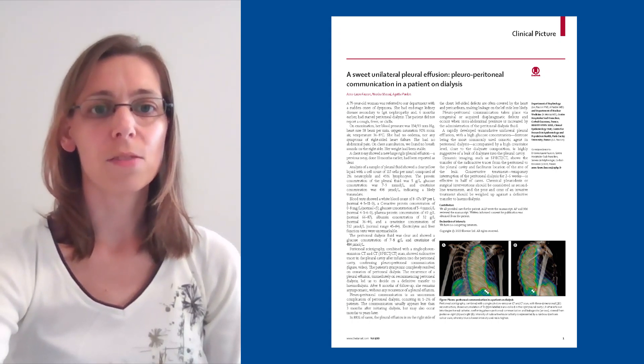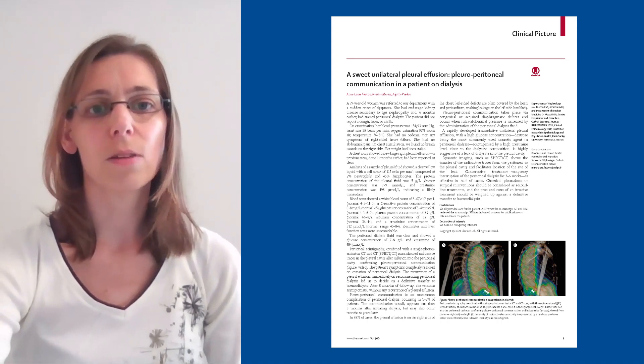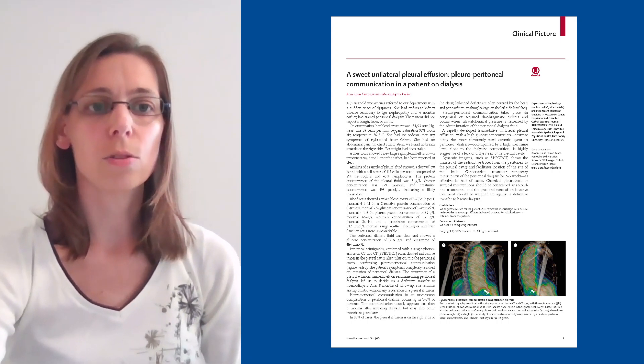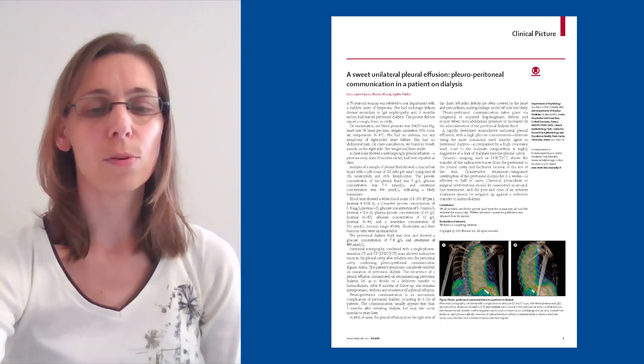Pleuroperitoneal communication takes place via congenital or acute diaphragmatic defects, and it occurs when intra-abdominal pressure is increased by the administration of peritoneal dialysis fluid. An acute onset of transudative unilateral pleural effusion with a high glucose concentration and a high creatinine level close to the dialysate composition is highly suggestive of a leak of dialysate into the pleural cavity.